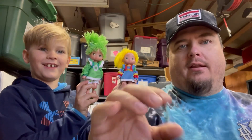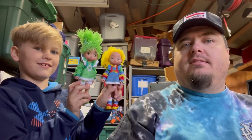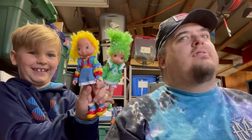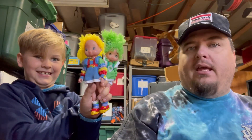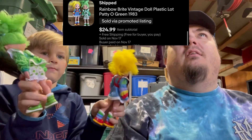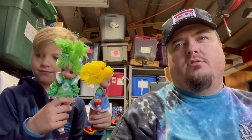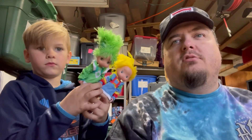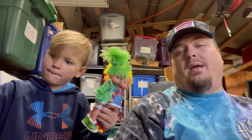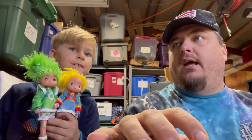Patio Green and Rainbow Brite. I picked these up the other day from my buddy Alex's Vintage Finds. I paid like $5 a piece for them, and then I got a Strawberry Shortcake in the same vein for $5 also — so I was $15 in, and Strawberry's not even listed yet. These sold for $25 free shipping. I paid $10 for them — not making a tremendous amount of money, but that's a pretty cool find.